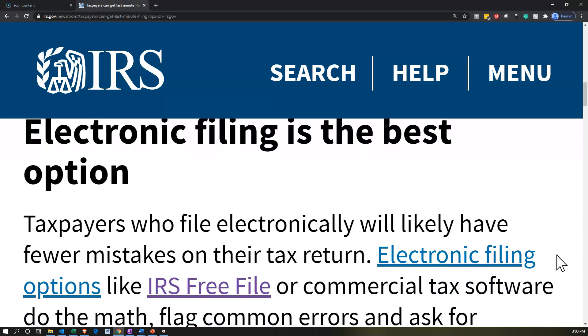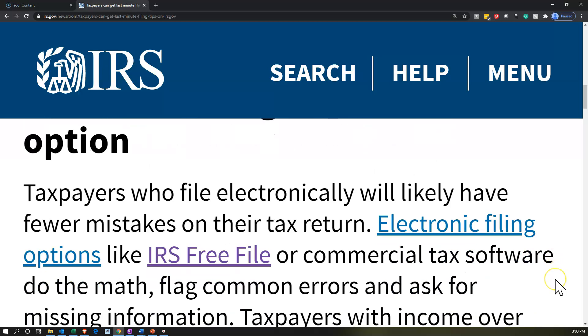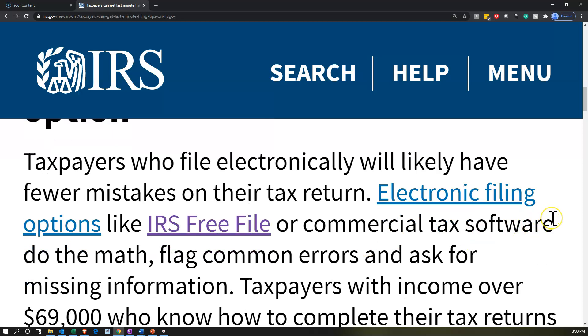According to the IRS, taxpayers who file electronically will likely have fewer mistakes on their tax return. As tax software has gotten more complex, the IRS is typically asking for more information, so you almost need the software even for basic returns. On the plus side, there's more software available and there are cheaper options.